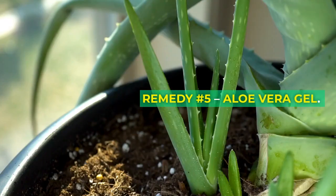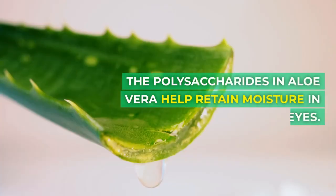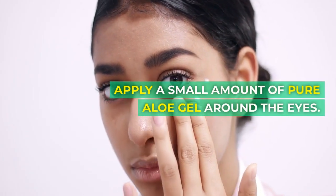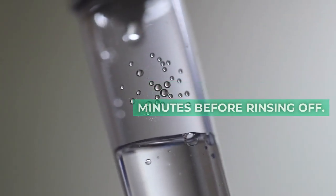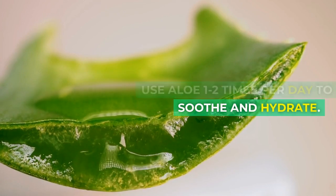Remedy number 5: aloe vera gel. The polysaccharides in aloe vera help retain moisture in eyes. Apply a small amount of pure aloe gel around the eyes. Allow it to absorb for 5 to 10 minutes before rinsing off. Use aloe 1 to 2 times per day to soothe and hydrate.